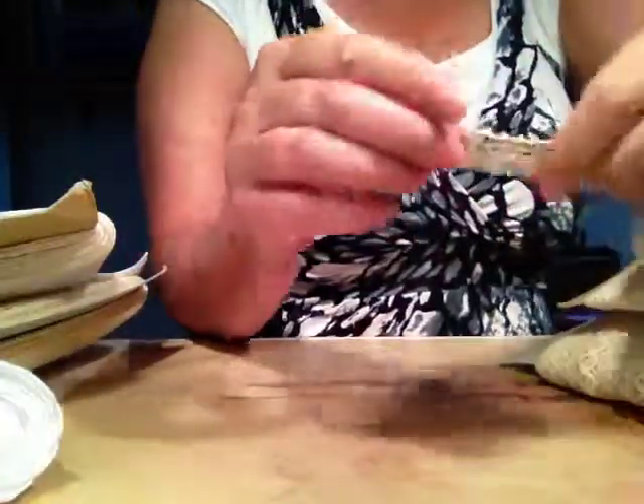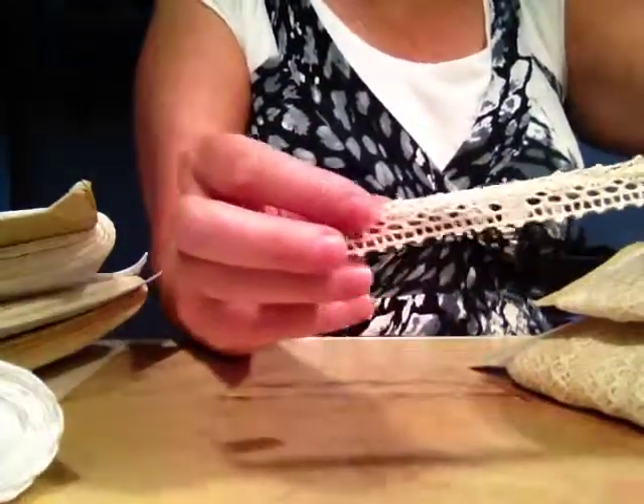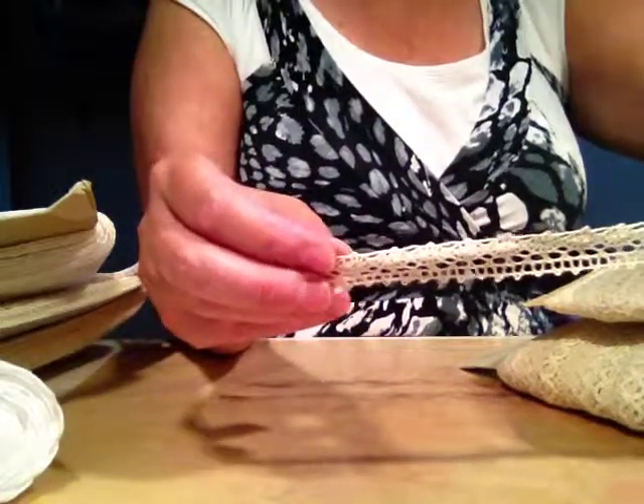And then I have this very narrow but super, super pretty lace — this is about half an inch wide.